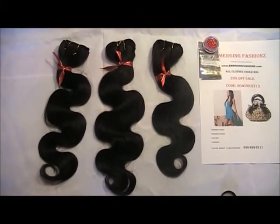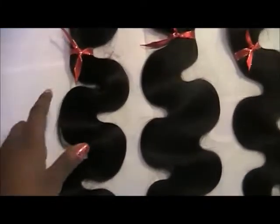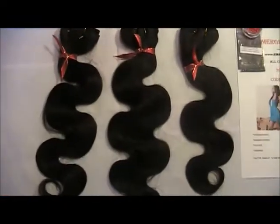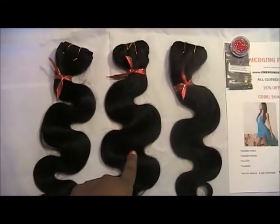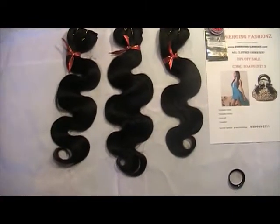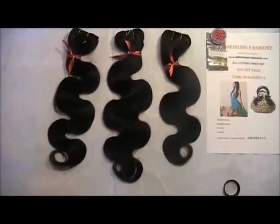It's the natural virgin unprocessed hair and it comes in three bundles. I thought it was so cute how they had little hair bows on them. This is the 16-inch, 18-inch, and 20-inch hair. When I put it in my head it goes to about the middle of my back, so I love the length on it.